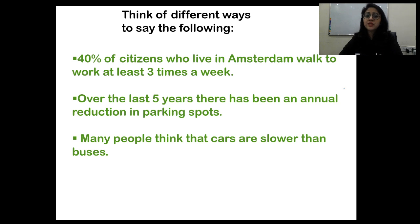Think of different ways to say the following, because especially in the latter parts of the listening test, paraphrasing language is used. For example: '40% of citizens who live in Amsterdam walk to work at least three times a week' — think of other ways the same thing could be said. That's exactly what happens in the listening examination.